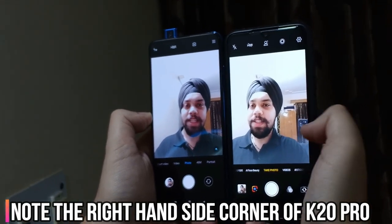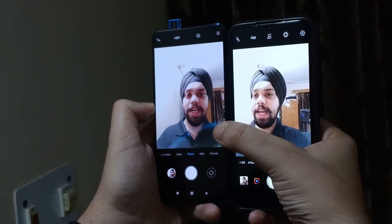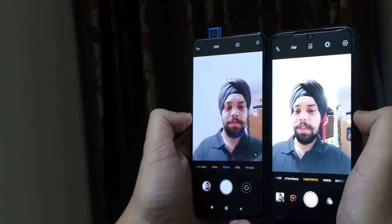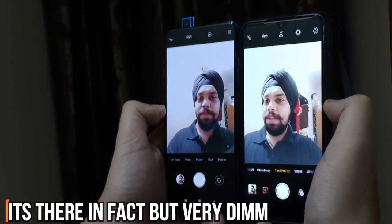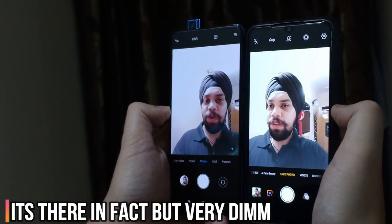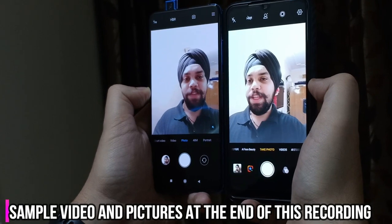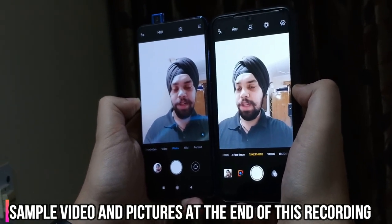On the right-hand side is the Vivo V11 Pro, and I can see there is some flare at the bottom of it as well, but it's not as bad as on the Redmi K20 Pro. Now you can see the blue arc has gone and the light here is decent — not too bright. If you're in a very bright lighting situation, the problem will be even more pronounced. Trust me, your vlogging or selfie experience is going to get pretty bad. This is a design flaw — it's not a software issue.